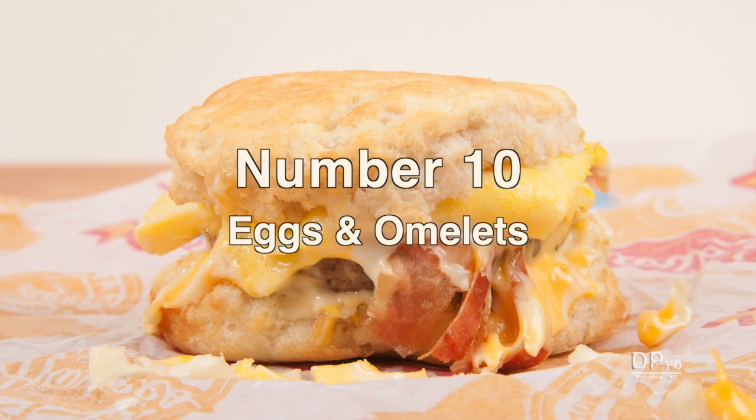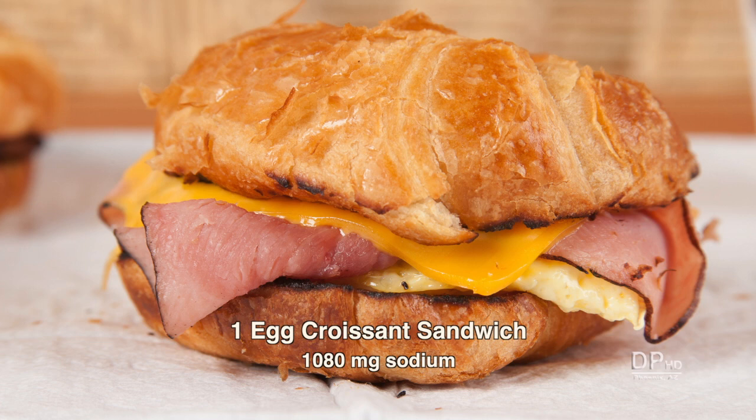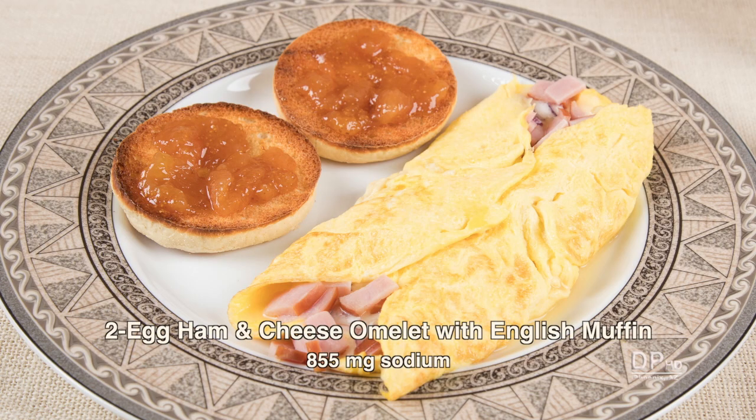At number 10: eggs and omelets. One large egg has about 70 milligrams of sodium. Add ham, cheese, and a croissant for almost 1,100 milligrams. Three eggs made into an omelet can reach 1,500 milligrams of sodium without sides. Alternatively, two eggs with ham, cheese, an English muffin, and jam comes to about 900 milligrams of sodium.